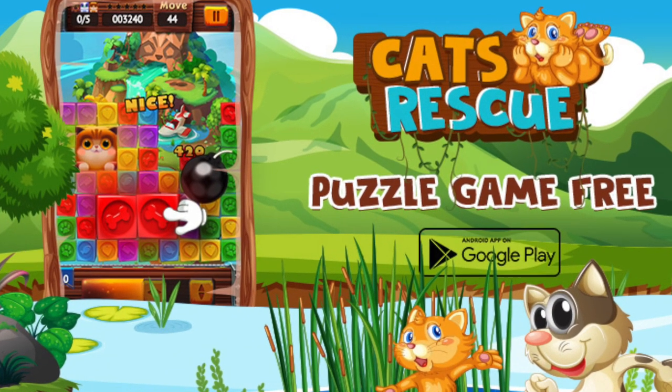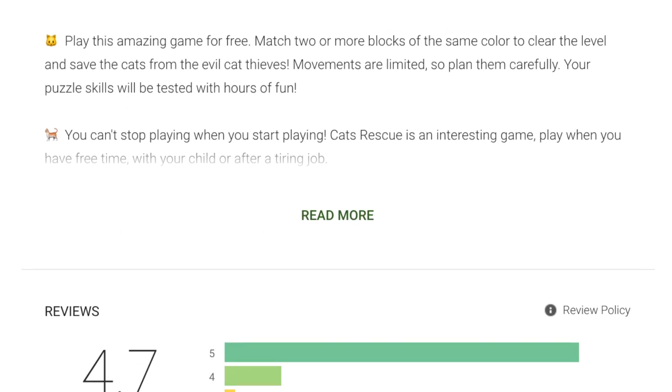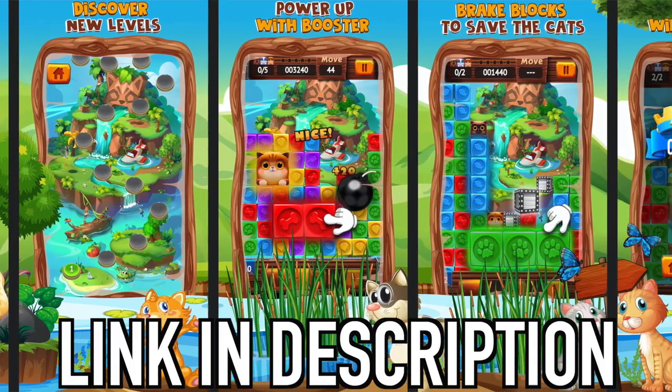I would like to give a big shoutout to the game app Cats Rescue. Cats Rescue is a puzzle game that you can find on Google Play. You can download it for free and it is a great way to entertain yourself when you are bored, especially right now while we are in lockdown. The link to the game will be in my description box below.